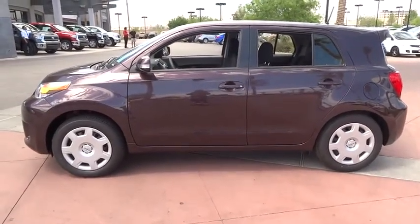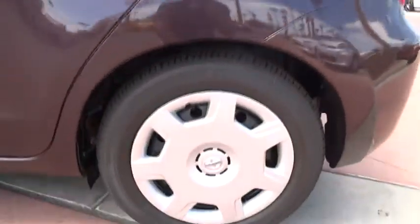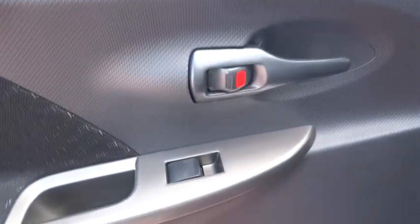power mirrors, rear wiper, tilt steering wheel, heads-up display, privacy glass, rear spoiler. Take this vehicle for a spin and see why so many shoppers are now proud owners.